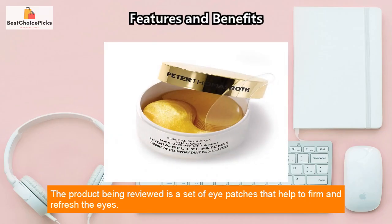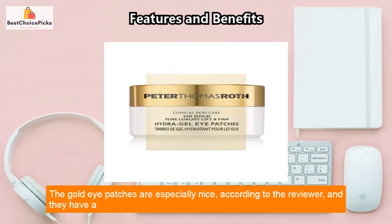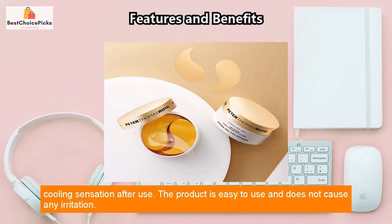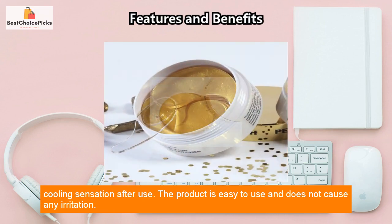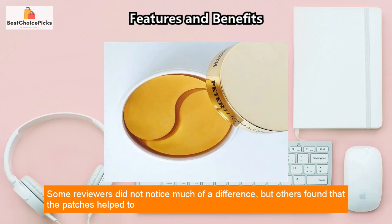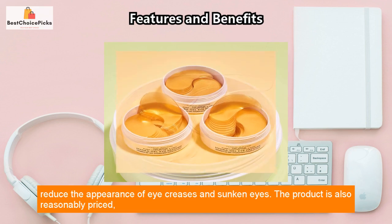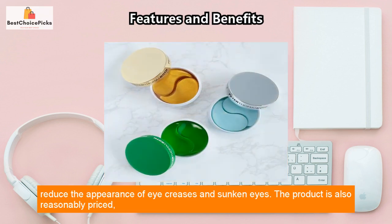The product being reviewed is a set of eye patches that help to firm and refresh the eyes. The gold eye patches are especially nice, according to the reviewer, and they have a cooling sensation after use. The product is easy to use and does not cause any irritation. Some reviewers did not notice much of a difference, but others found that the patches helped to reduce the appearance of eye creases and sunken eyes.